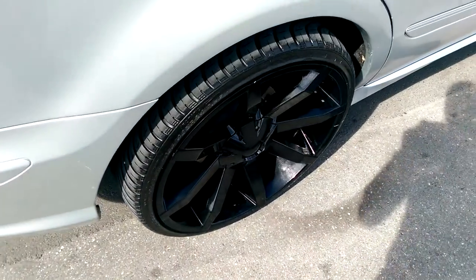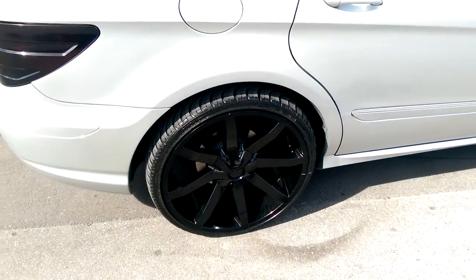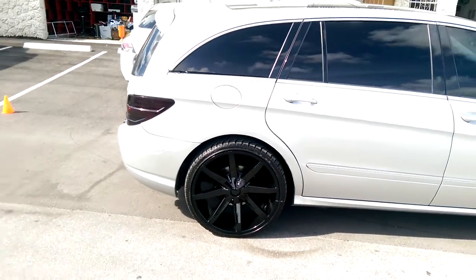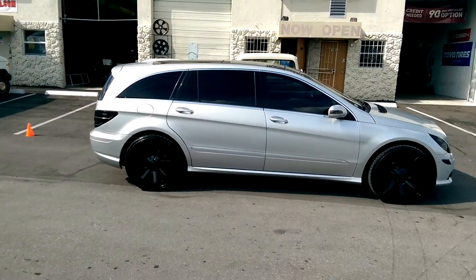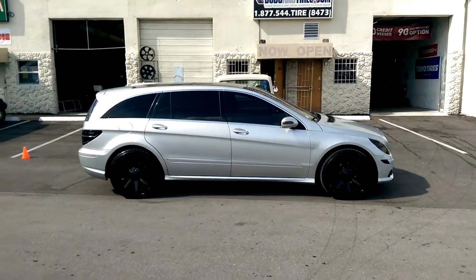You can see the wheels right there. Always hard to see black — the sun and everything just messes up the visual picture. But it came out really, really nice. So I just want to give you a view of this one.